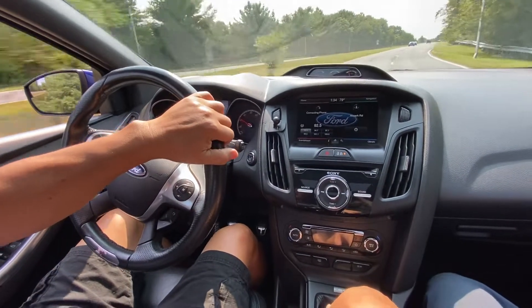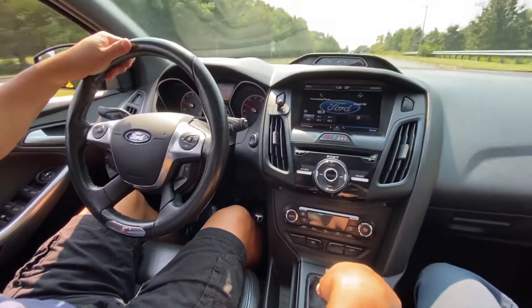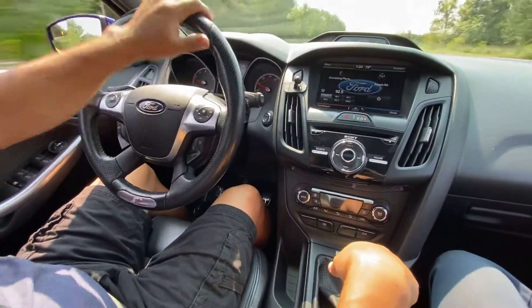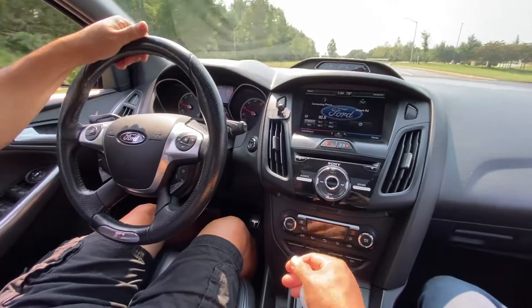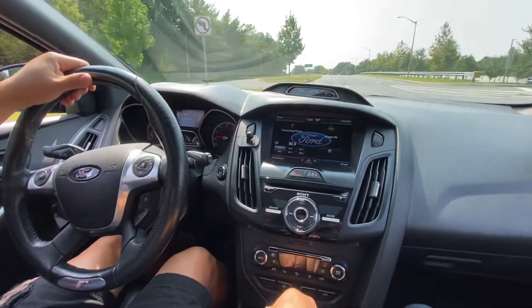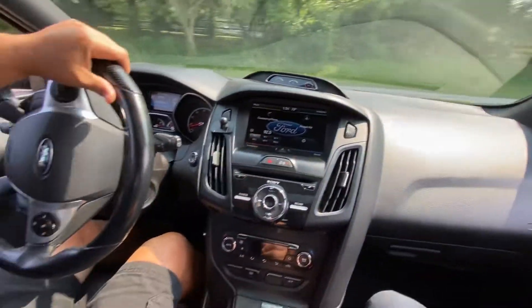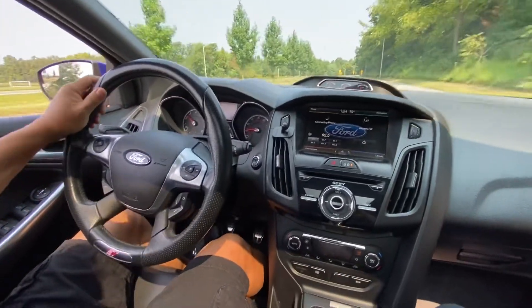From the factory I think it's rated at 300 horsepower. Right now it's tuned — it's factory tuned, so it doesn't have any obnoxious or aggressive tune. I do obey all traffic warnings.